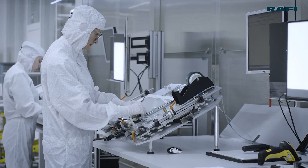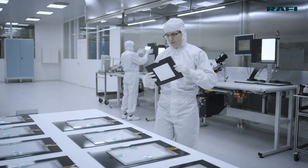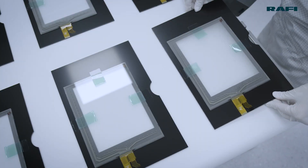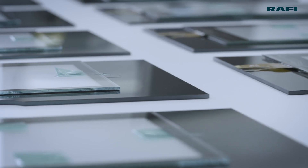We also have the full manufacturing depth of the Rafi Group behind us for the design of customer-specific integral systems. There are only a few providers of comparable services worldwide.